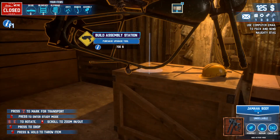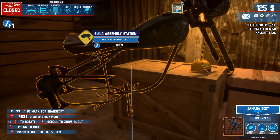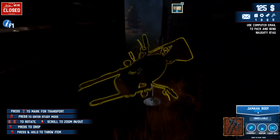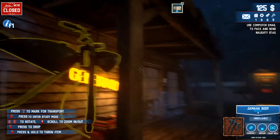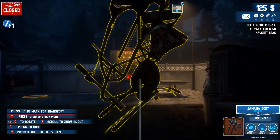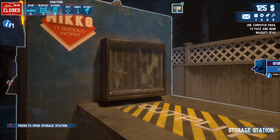There are some boxes here - build assembly station, purchase upgrade. Maybe that is where we need it, maybe this should be assembled. Alright, maybe we'll have to fix this later. I don't know if we just drop it in the open world, will it be saved or do we need to store it in the storage station? Press to store item - alright.